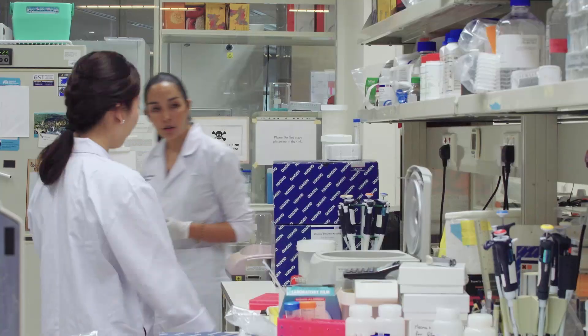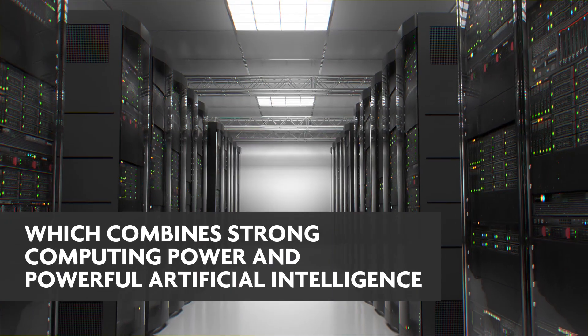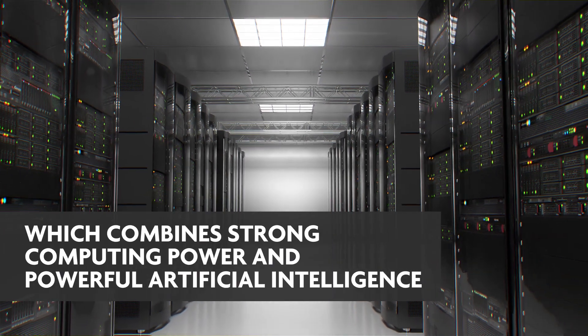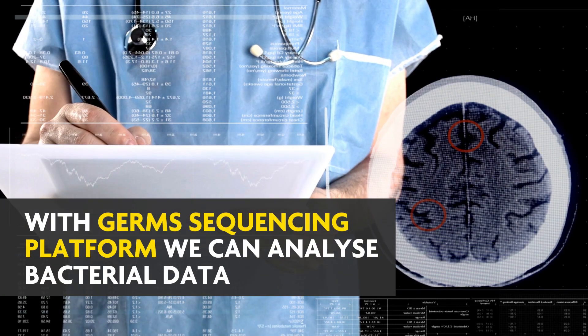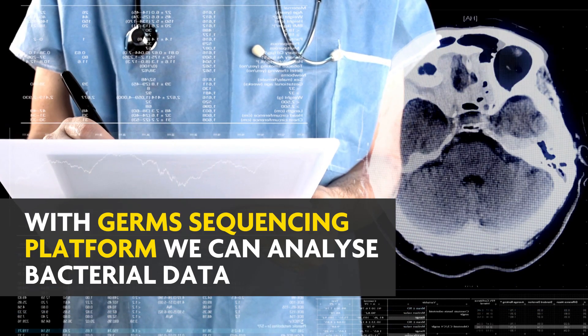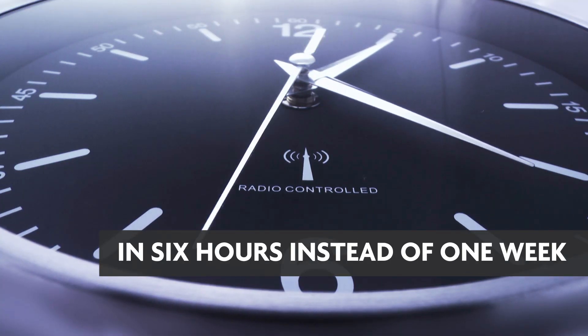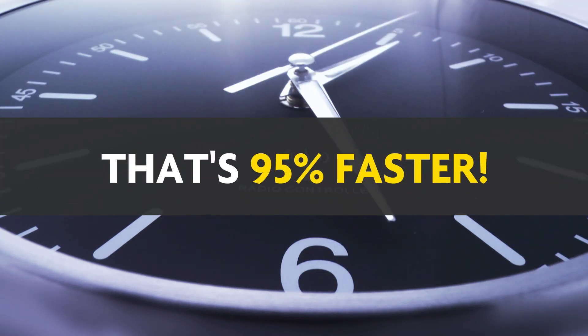A-Star is bringing together a consortium of genomics and analytics experts, which combines strong computing power and powerful artificial intelligence. With Germs' sequencing platform at the Genome Institute of Singapore, we can now analyse bacterial data in 6 hours instead of 1 week. That's 95% faster than the usual rate.